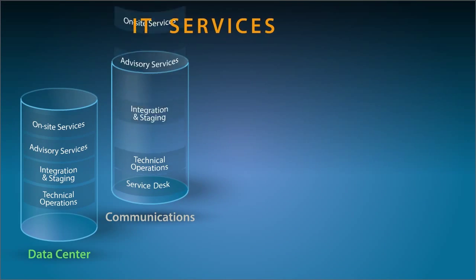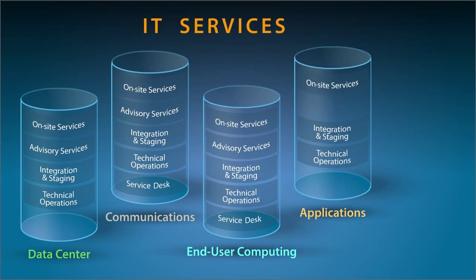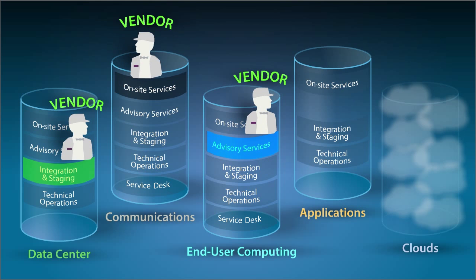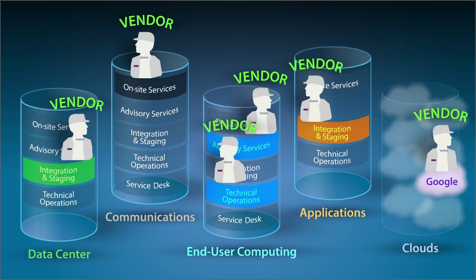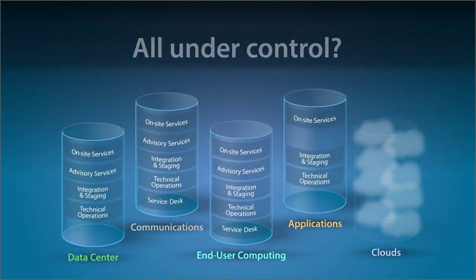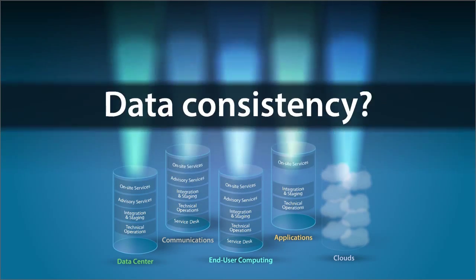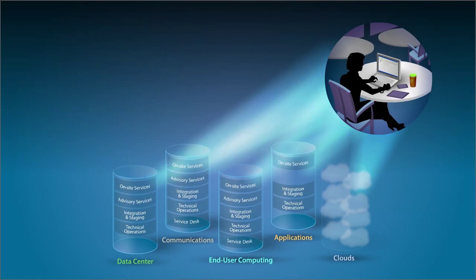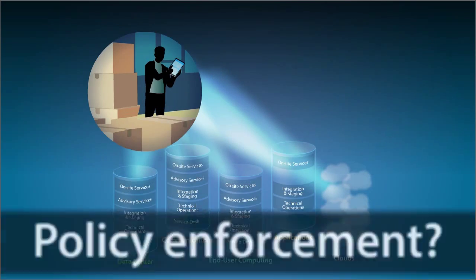Are you delivering IT services from silos and a growing collection of clouds? Are multiple vendors providing all sorts of technologies and services across your enterprise? Have you got it all under control? Are you delivering the applications and data consistency your employees need wherever they go, whatever device they choose, without weakening compliance?